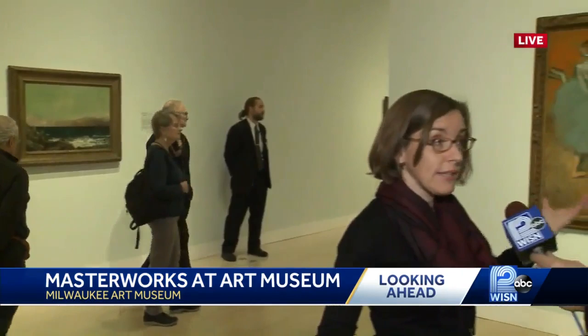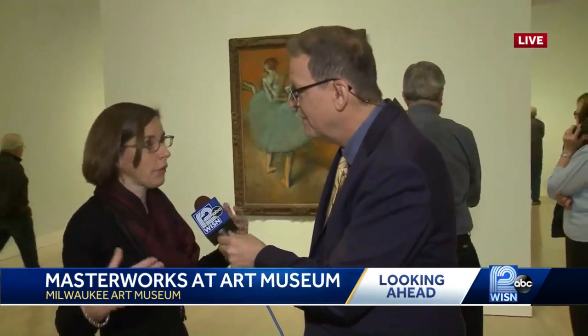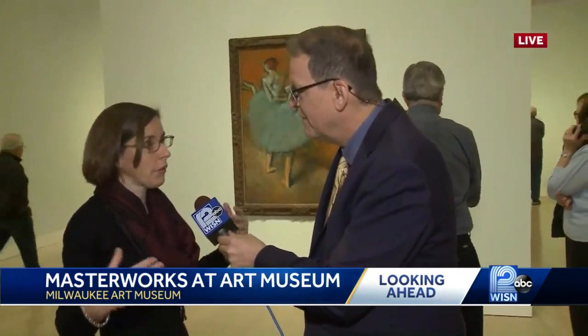Three Cézannes, four Bonnards, four works by George Braque, two Picassos, a Modigliani. It's sort of a laundry list of wonderful paintings to look at. We're hoping that a lot of people come, and certainly we already have a lot of people here this morning, which is really wonderful.